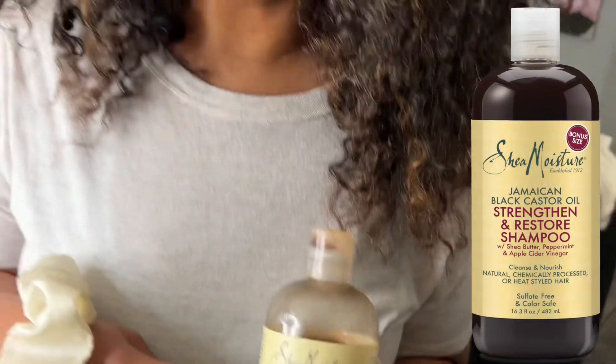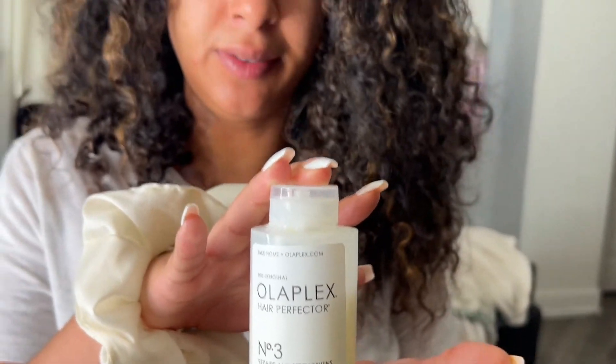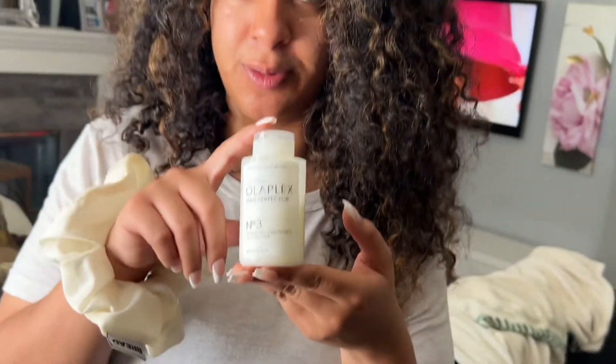This is the shampoo that I use to wash my hair. I use this Olaplex treatment to condition my hair — Olaplex Weekly and number eight. It's really good for repair. I'm getting longer hair by taking these gummy vitamins.